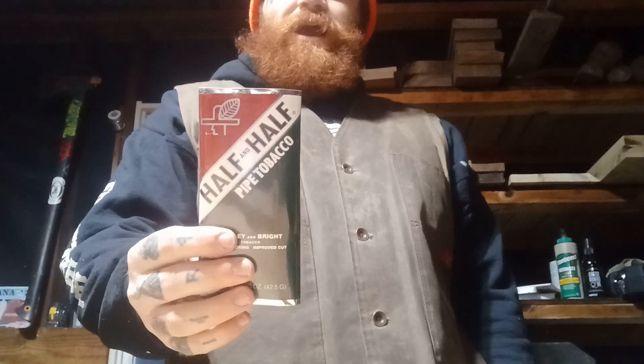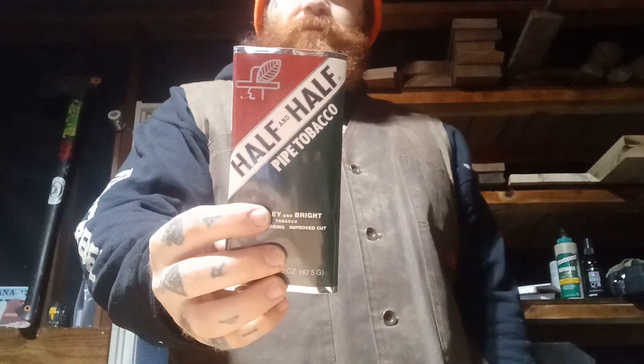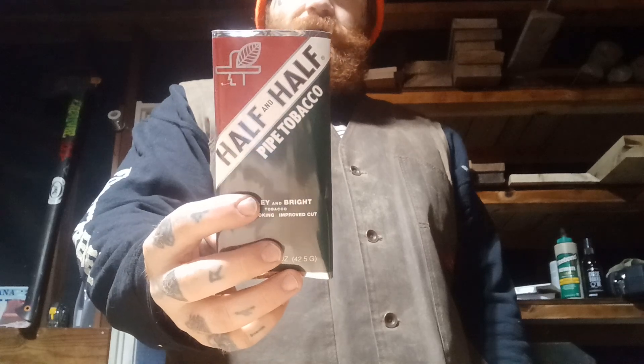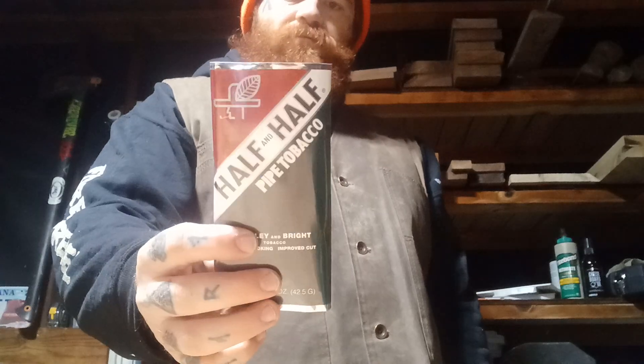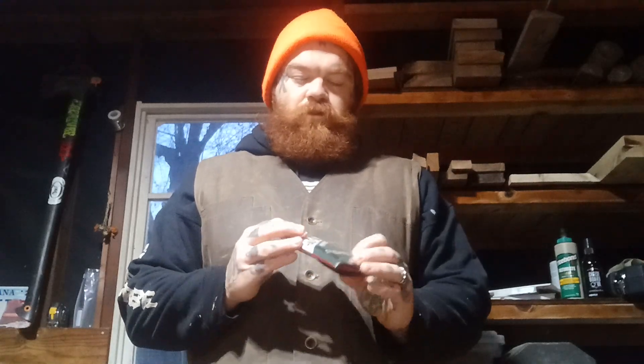Half and Half pipe tobacco is a classic American standby. At one point in time this was probably the most smoked and purchased pipe tobacco in America — probably this and Carter Hall. Believe it or not, in all these years I have never tried this. For like the first decade of my smoking adventures I pretty much only smoked aromatics, because I was ignorant to the fact that there was anything outside of that.